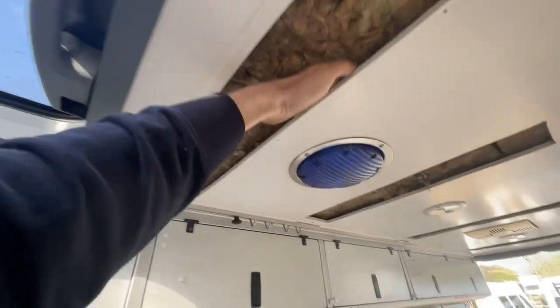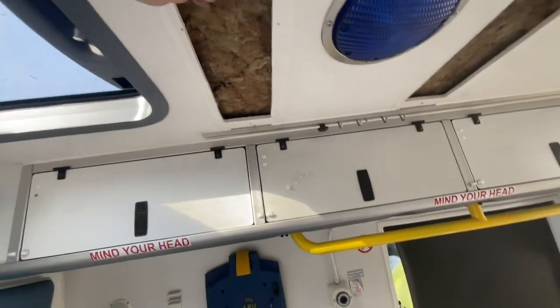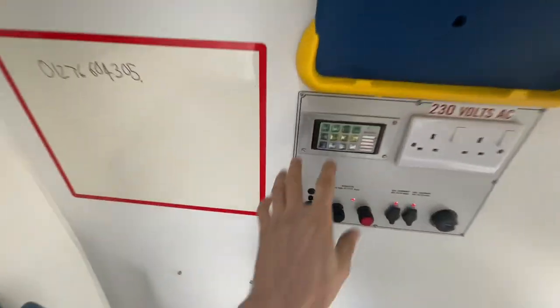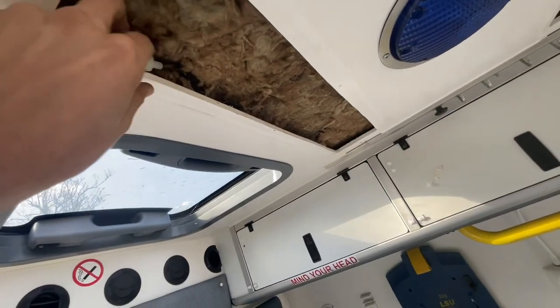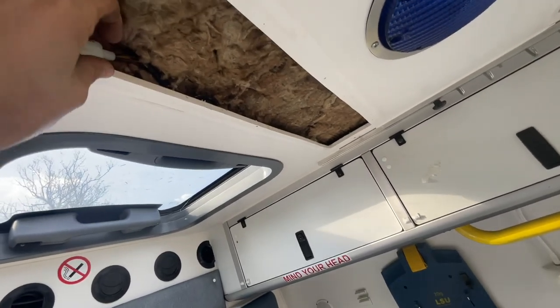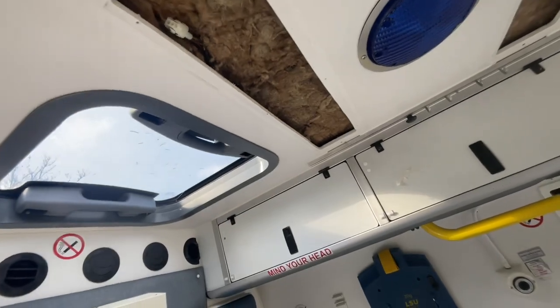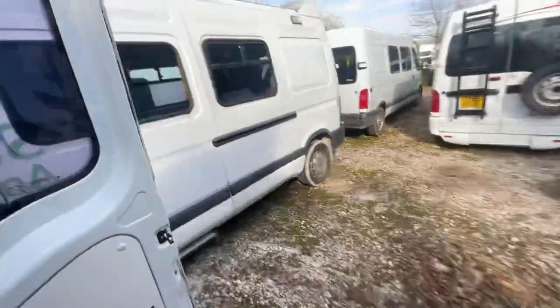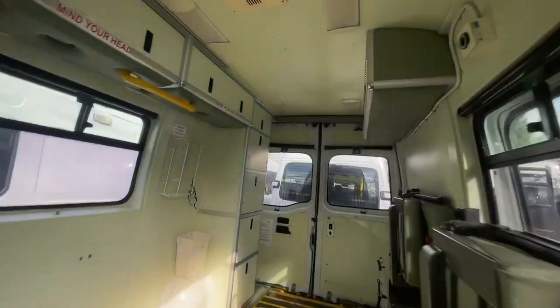As you can see, there's Rockwool insulation and it's nice and dry in here. What would usually be here are some lights, but when we received the vehicle they had been removed — there's the feed in for the lights, controlled by these buttons. We can put some traditional ambulance lights in if that's what you wanted, but we've left them blank because a lot of our customers tend to put new lights in and get rid of the old ambulance-style ones.